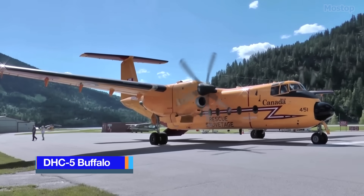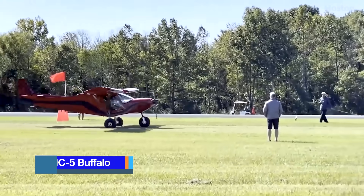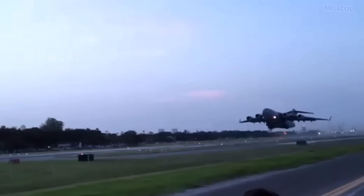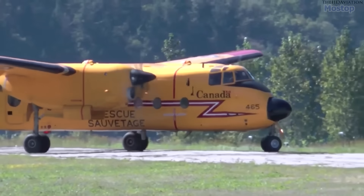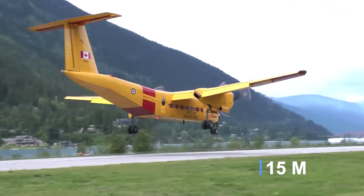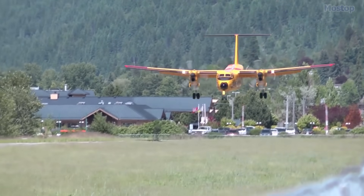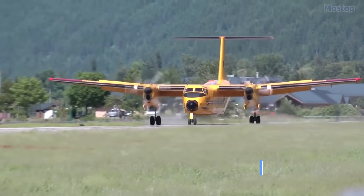DHC-5 Buffalo. When discussing aircraft with short takeoff capabilities, most people typically think of small, ultralight planes. However, it's important to note that larger planes have also demonstrated their ability in this area. One such example is the Buffalo, which stands out among big planes for its impressive performance. This impressive plane is able to take off in just 50 feet of space while carrying over 41,000 pounds of weight. Similarly, it requires only 50 feet to land, showcasing its exceptional short takeoff and landing capabilities.